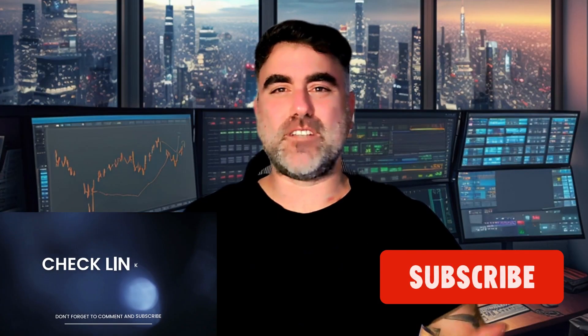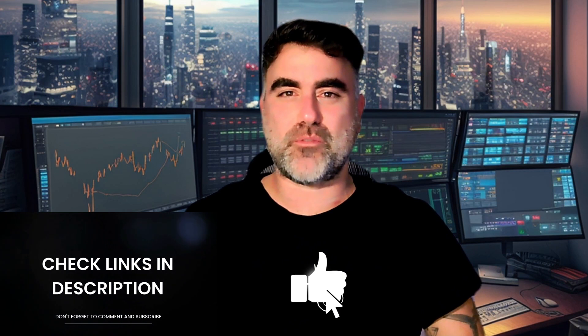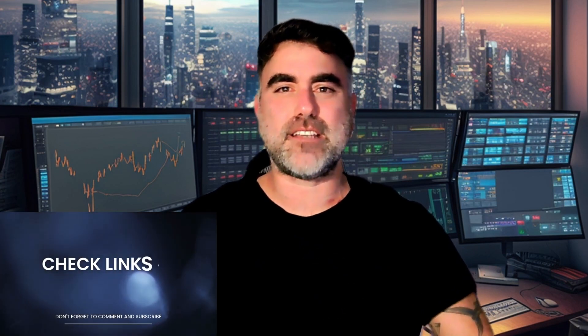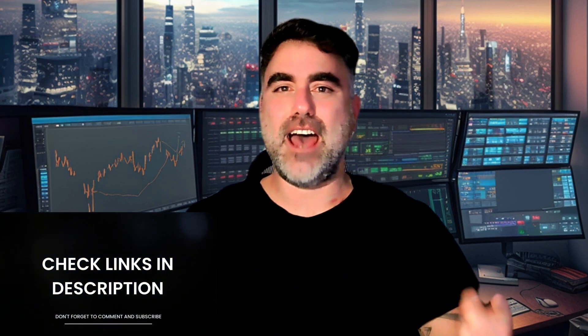I hope you found this video helpful. If you did, please like, subscribe, share with friends — it will be much appreciated. Don't forget to check the links in the description below for more educational resources. Until the opening bell, enjoy the rest of your weekend.